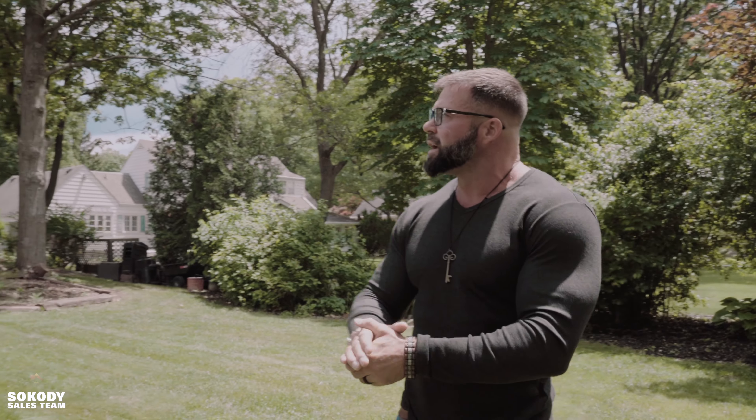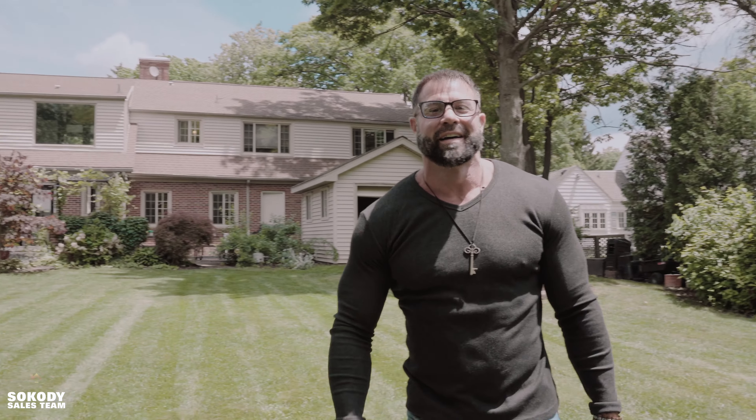We would absolutely love to show you this beautiful, move-in ready home that is made for you right here, right now. Give us a call today. In the interim, we wish you all peace, love, and kindness.